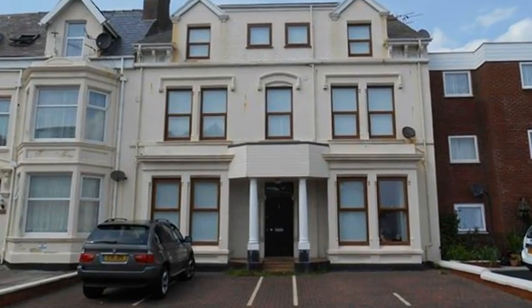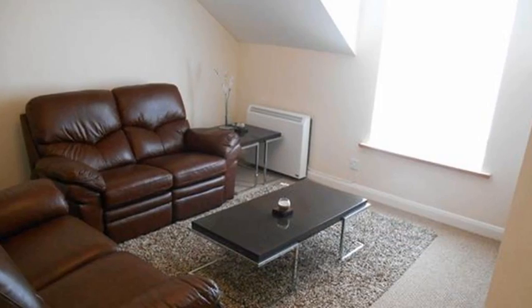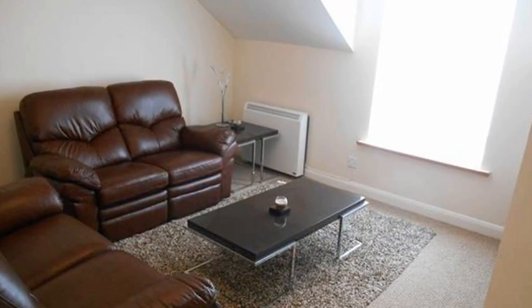This three-bedroom penthouse apartment is situated in central Blackpool. Internally, an entrance hall leads to a light and airy lounge featuring a large window.